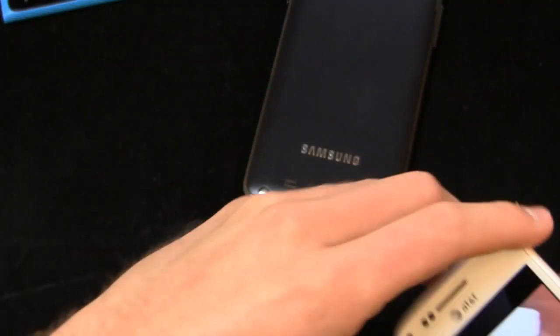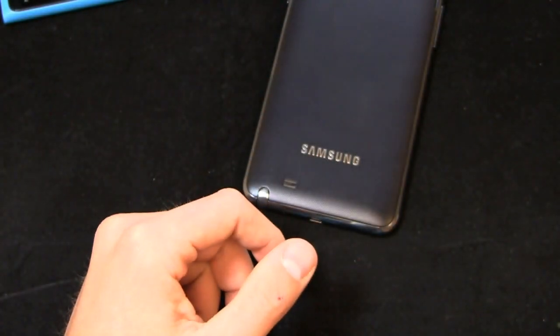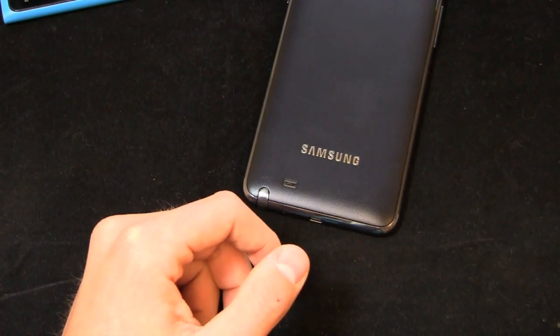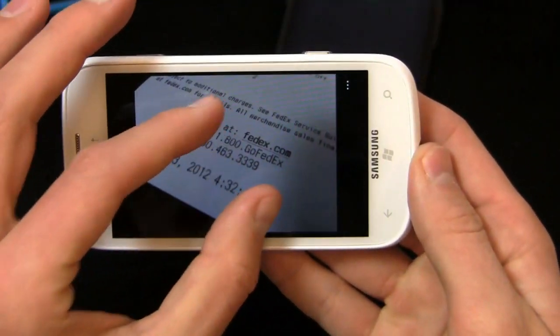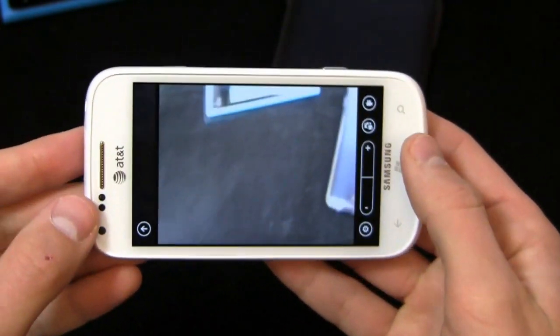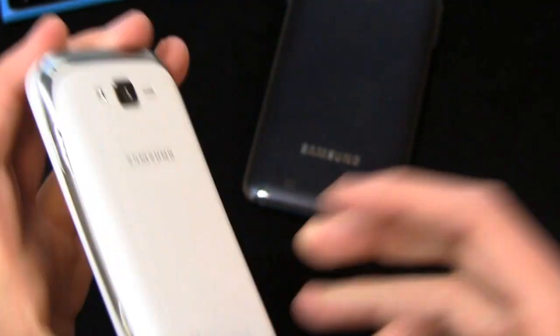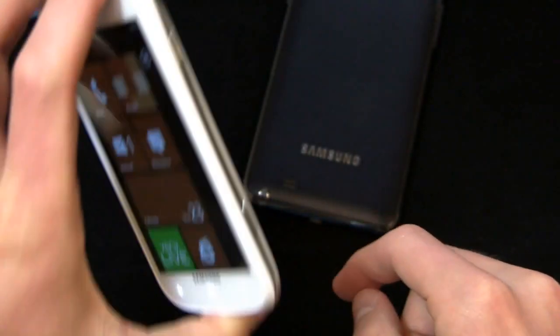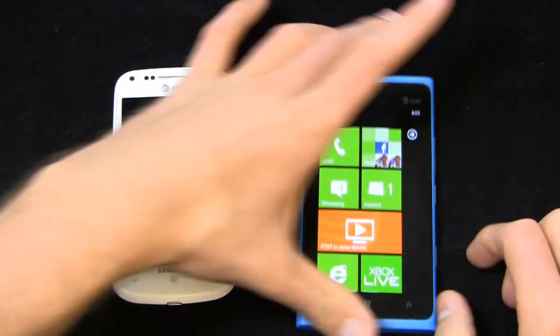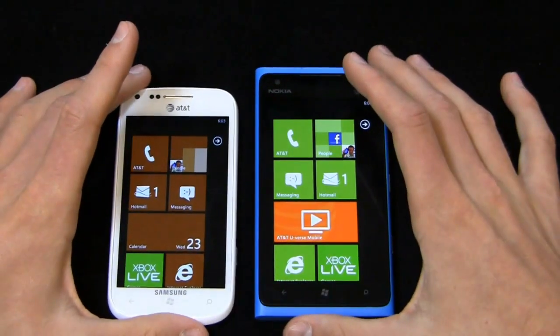Comparing to the Focus 2 — taking that same picture — this one takes a pretty decent picture. You can clearly and easily read the text. So in the camera test, believe it or not, this is proof that megapixels aren't everything: camera goes to the Focus 2. That is one area where the Lumia 900 does not necessarily excel.